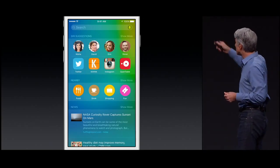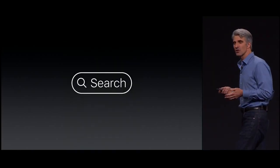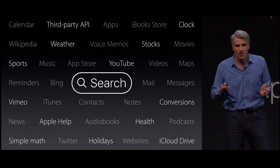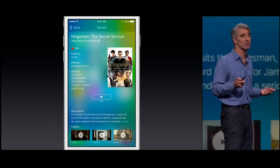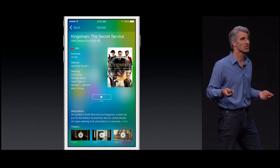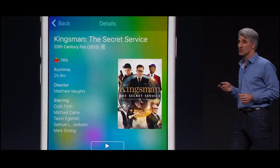There are also easy one-tap links to locations that are relevant nearby and even breaking news. When it comes to search, we also know more than ever before. For instance, you can search for sports scores, and we now support video search of popular video sites like Vevo, Vimeo, YouTube, and the iTunes Store, with great descriptive cards with a play button so you can play directly from your search result.